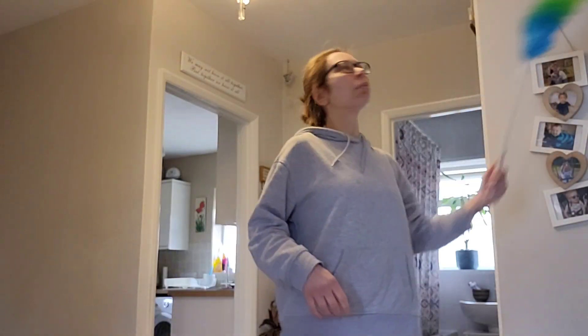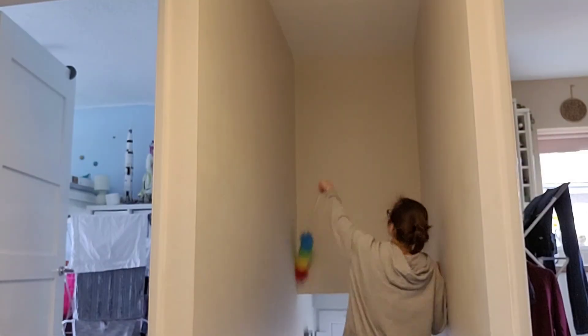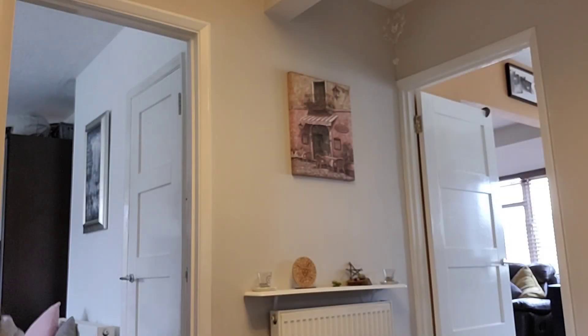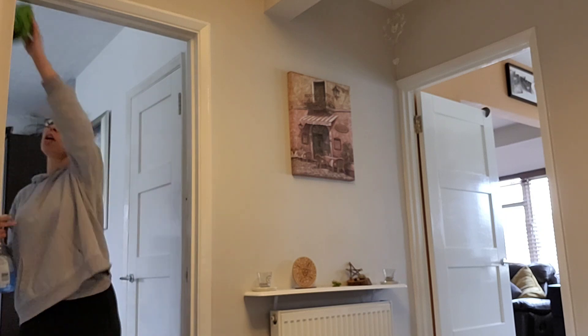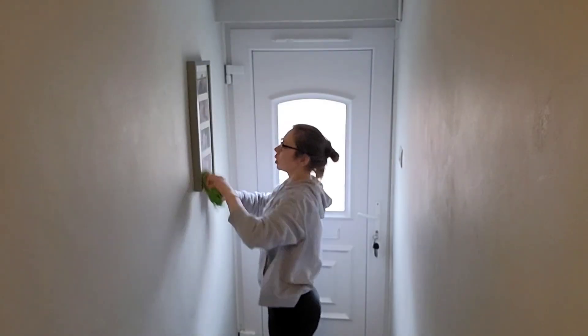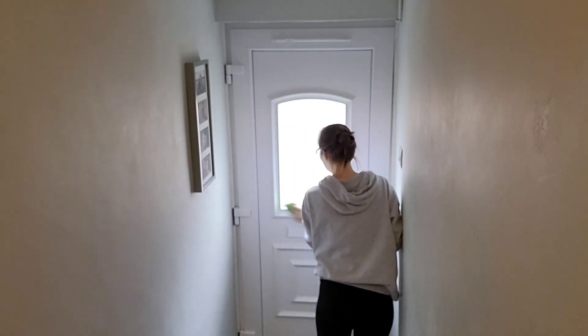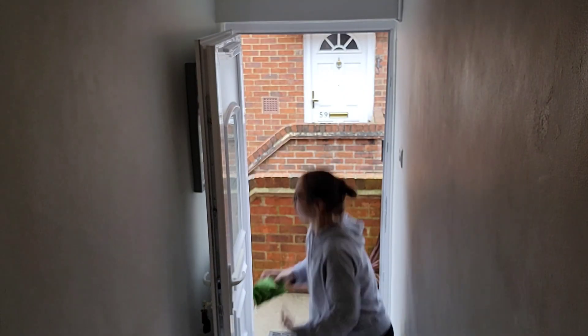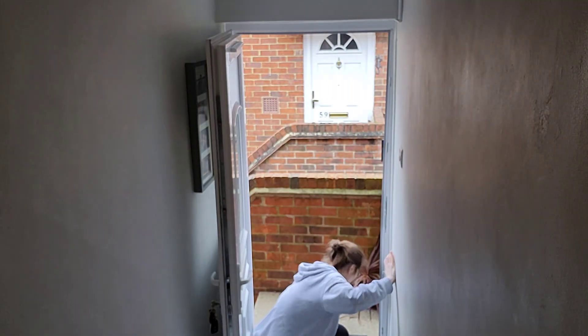I'm giving all the high levels a feather dust, which I do every so often, just to get any little cobwebs off. Then I'm going around giving the hallway a good dust — it's quite a high traffic area so I like to do that every day if I can. And we all know how I feel about my front door — I do like to give that a nice wipe around every day if I can.